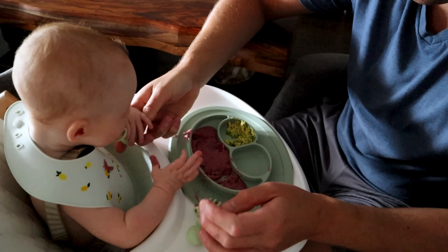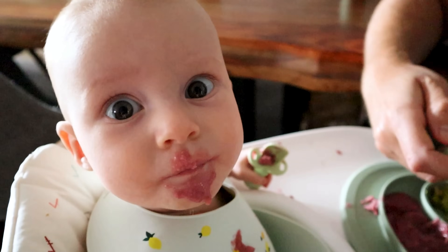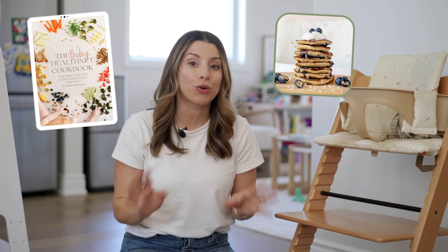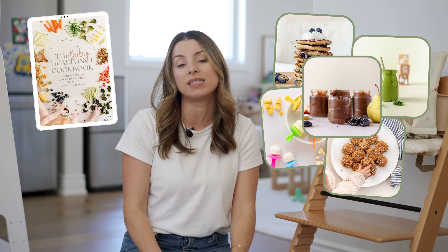This hack is a bit dependent on this particular high chair, but it's a popular one and honestly the best — it grows with your kid. My daughter started using it at six months and she's three and a half and still uses it. We loved it so much we actually bought another one for our son who's starting solids in two weeks. Also, if you haven't picked up a copy of the Baby Health Nut Cookbook, it has over 30 delicious home-cooked recipes for little ones from six months and beyond.